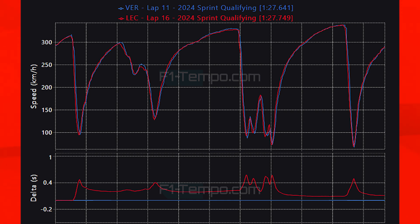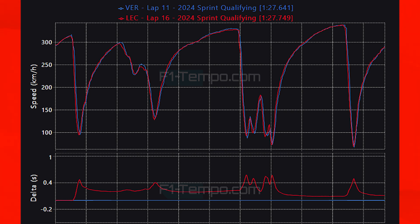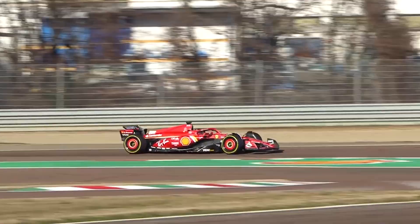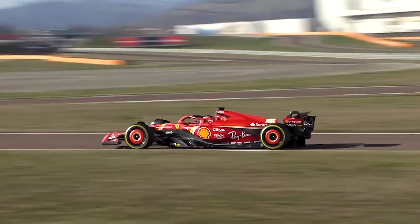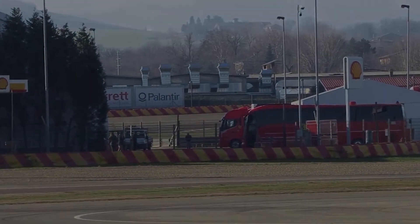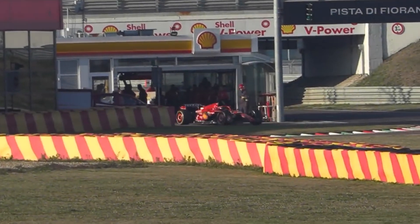When you look at the delta times, at pretty much every single braking zone Leclerc loses time compared to Verstappen, especially through the very slow speed section before the long back straight. Going into the sprint race Ferrari should be looking good — Leclerc will be pretty lucky that Norris is starting down in P9. Perez will probably get past him, but there is no reason why Leclerc cannot secure a third place finish, with Sainz in fourth, as Ferrari continues to extend their advantage over McLaren.